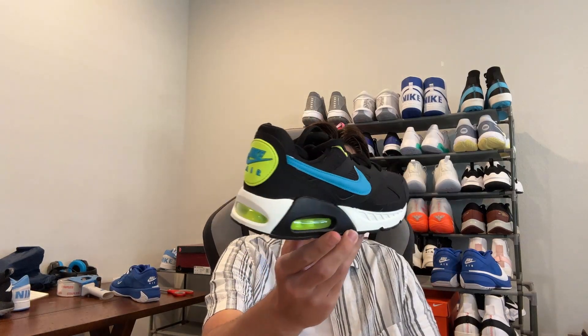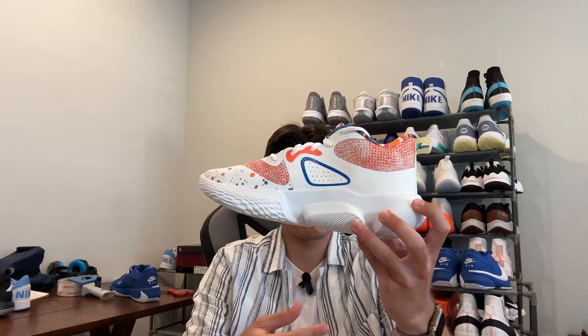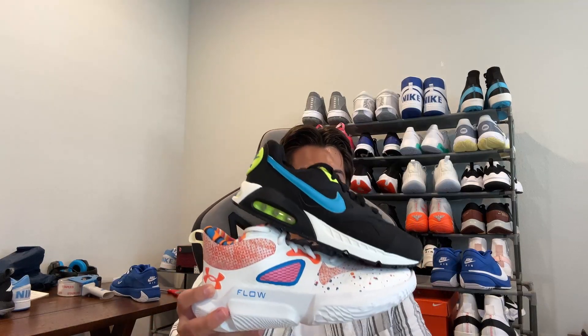Staying consistent with my Whatnot streams — I just finished streaming on Whatnot yet again today. I ended up selling five pairs this stream, and I was live for just an hour and a half. I sold two pairs to one buyer: a pair of Nike Air Max Evo Volts and a pair of Under Armour Breakthrough 3 Polka Dots — for these two pairs I profit around $30.